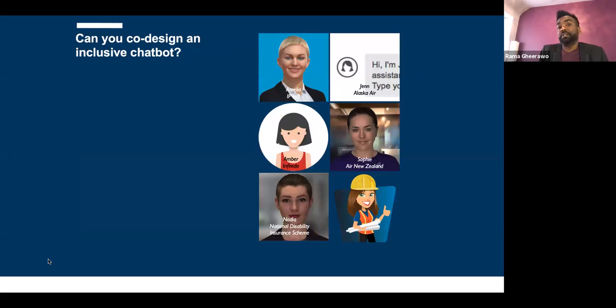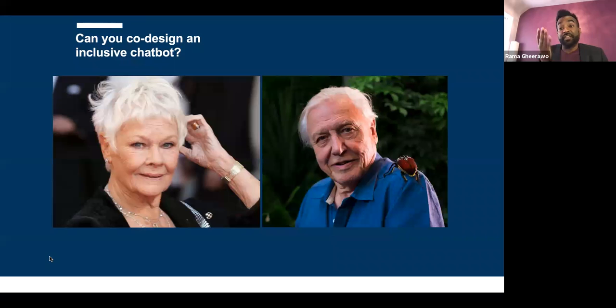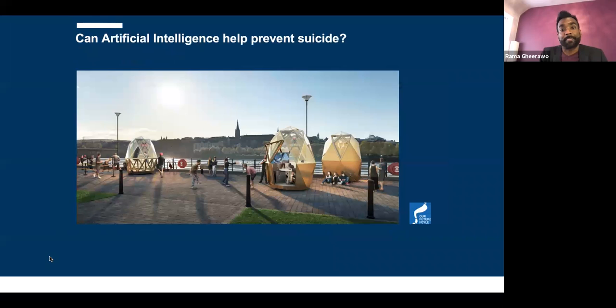Can you co-design an inclusive chatbot? Most chatbots look like 25-year-old, slightly subservient blonde women. I believe it's because most chatbots are designed by 25-year-old men who've designed themselves a girlfriend. We worked with accountants and management consultants who said what they actually want is a chatbot like Dame Judi Dench or David Attenborough — an older, wiser friend who's seen something of life. Can artificial intelligence help prevent suicide? This is technology and inclusivity at its most extreme.